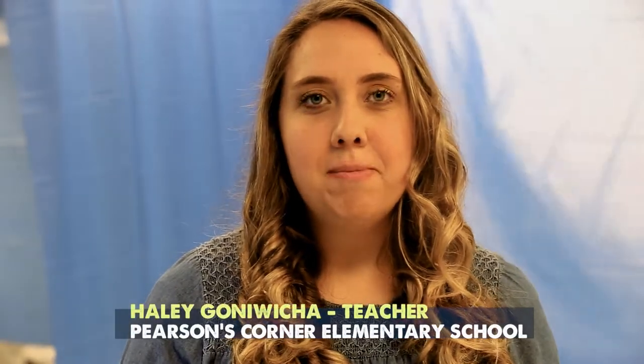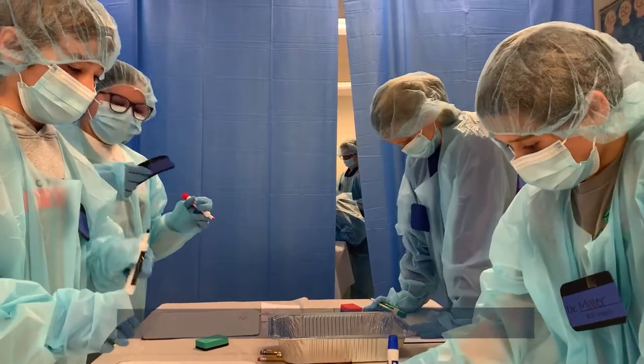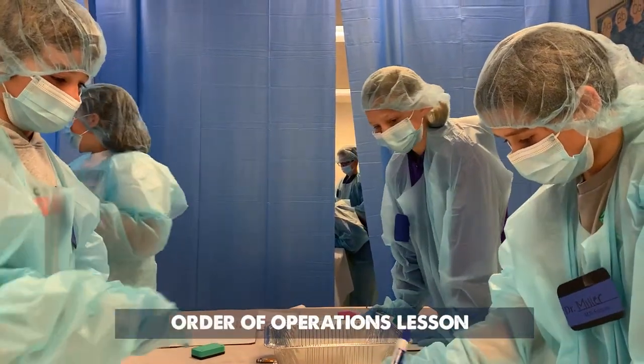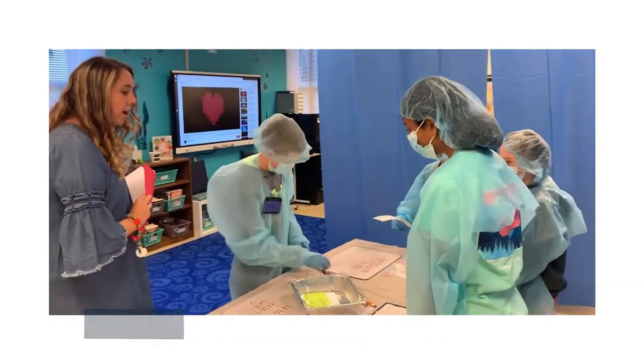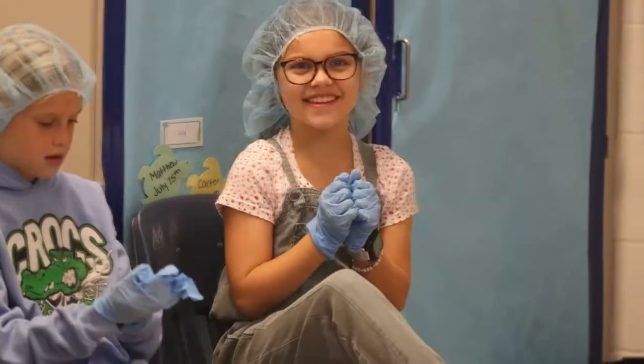My name is Hailey Gonawichah and I'm a fifth grade teacher at Pearson's Corner. Today we set up the room like an operating room and students had to complete problems using order of operations to save their patient's life, and their goal was to get through ten patients.